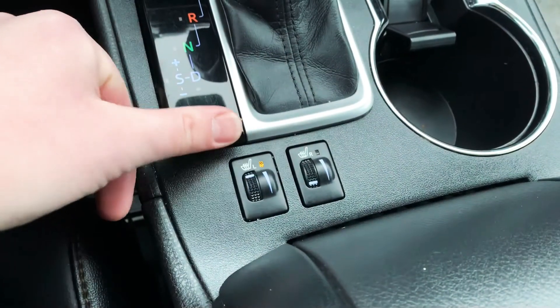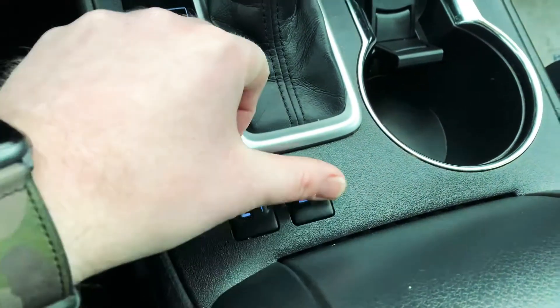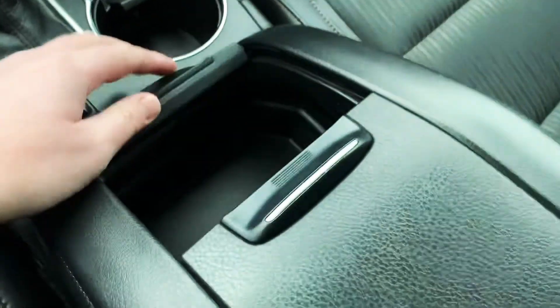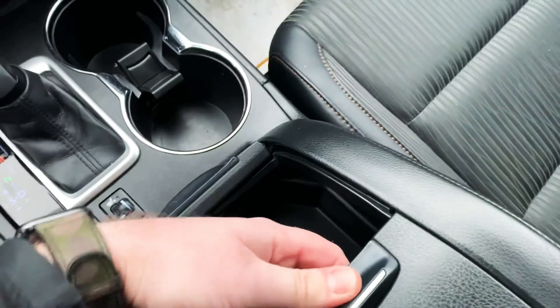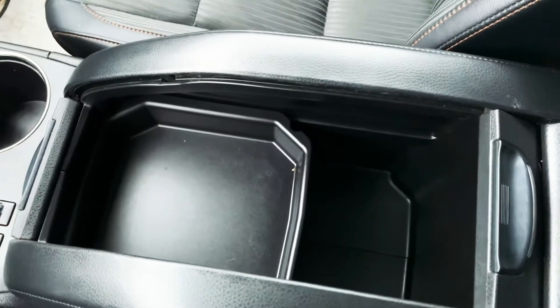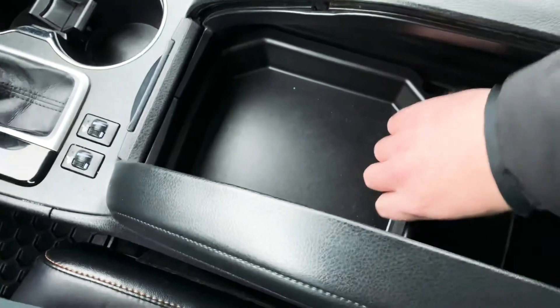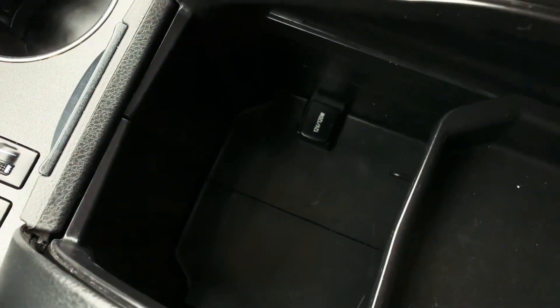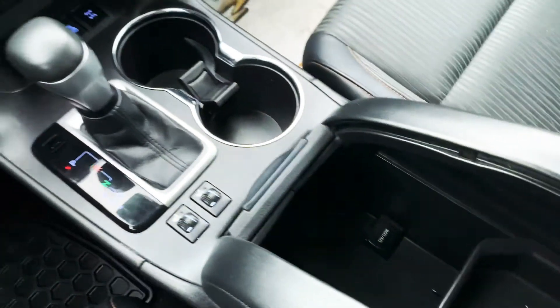You get the heated seats on the front as well — both driver and passenger side. Now let me open this up for you. There's another little storage bin with a little top shelf — this is removable, of course. There's also another little 12-volt connector in there in case you want to run another charger.